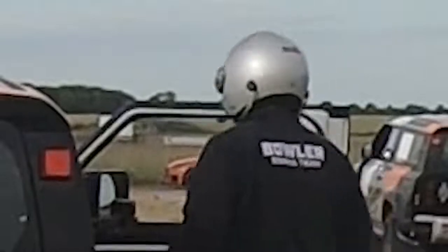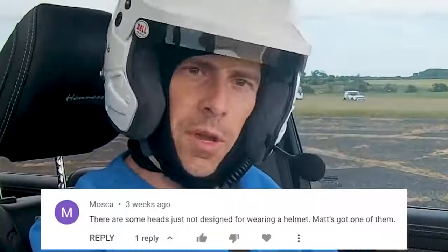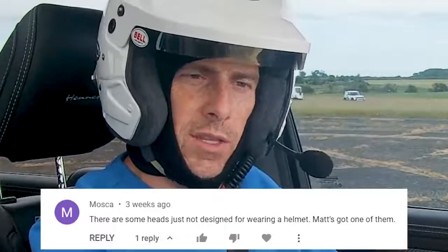Anyway, let's get on with this tug of war. For some reason, I've decided to put a helmet on — that's because the person in the Bowler's got a helmet on and I don't want to be left out. Last time I wore a helmet in a video, someone kindly commented that there are some people who just don't have the right heads for wearing a helmet because they look stupid, and apparently I'm one of them.